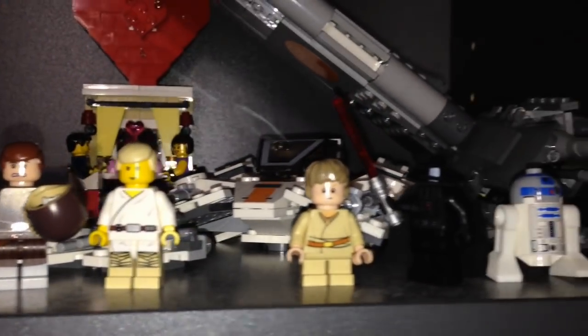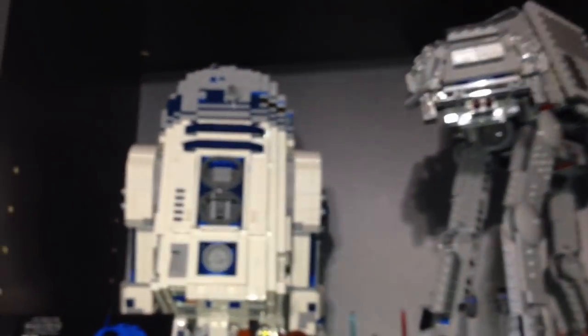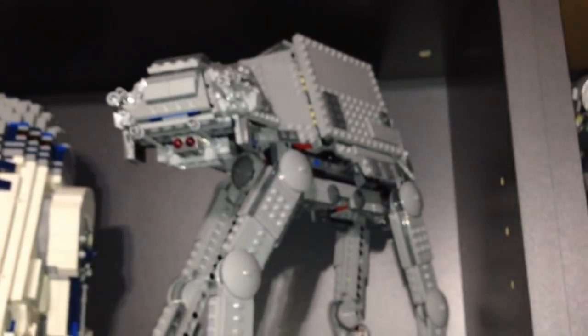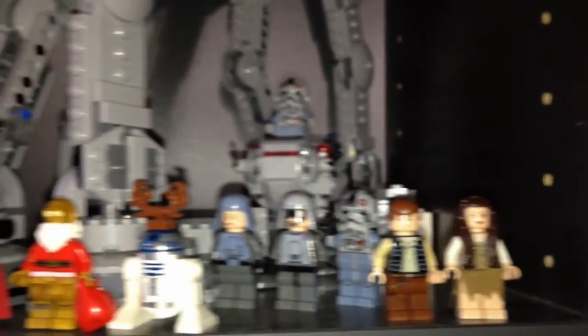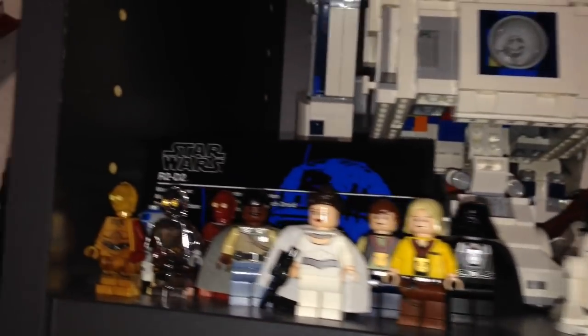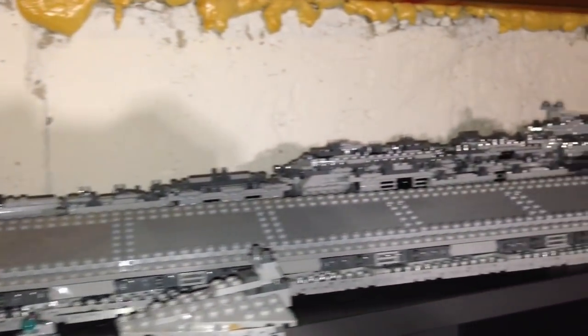Just some more Star Wars minifigures — some are missing a head. A Snow Speeder and a Valentine's set in the back. Over here we got the UCS R2-D2, and we got an AT-AT with some more minifigures, some Advent Calendar minifigures and Celebration, and some more droids that look like C-3PO.